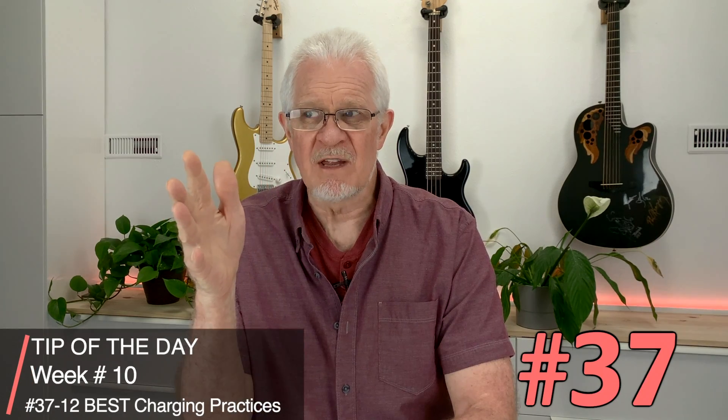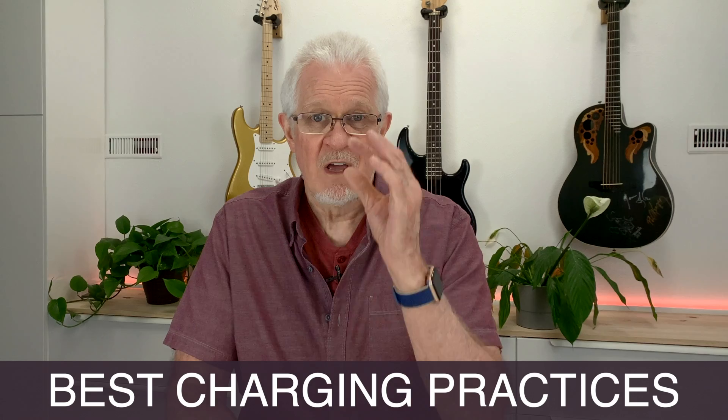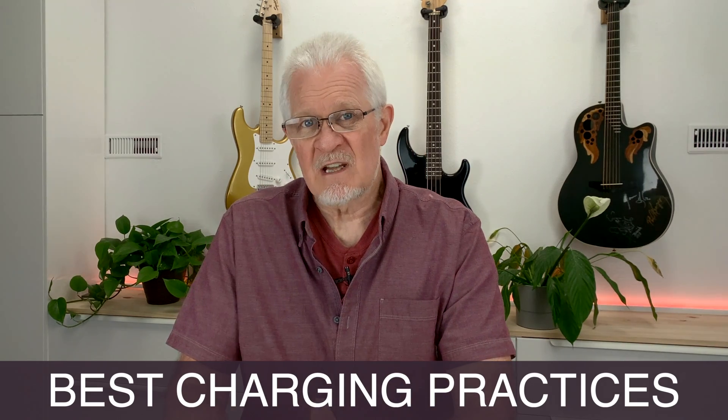Hi everyone, welcome back to the Model 3 Land channel. It is Wednesday and this is the third tip of the day this week. They've been a little late being uploaded but I'm not shortchanging you — there will be four this week as normal. The tip of the day today, episode number 37, is a very important episode. It has to do with best charging practices, and for all of you driving a Tesla, especially the Model 3, the tips I'm going to give you today are important to take to heart if you want your battery to last.